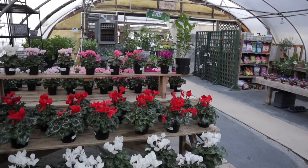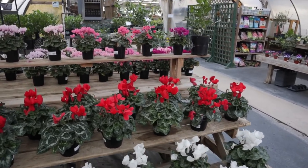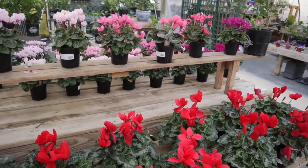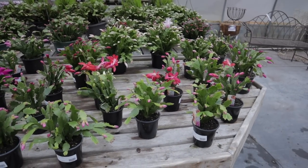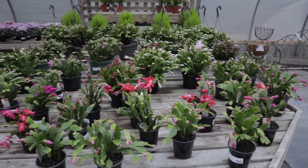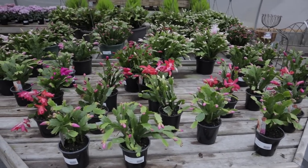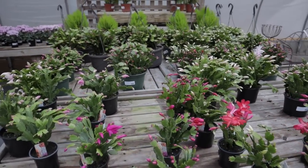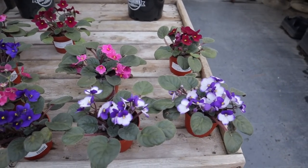I got here just in the nick of time before they close. Some beautiful cyclamens here — all different varieties, $7.99. It looks like they have some Thanksgiving cactus — as you guys know, there are all sorts of different holiday cactus and these are $6.99. So beautiful, love all the different colors. Stunning, stunning African violets — $6.99.